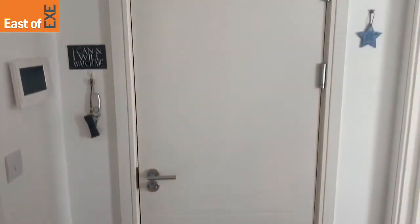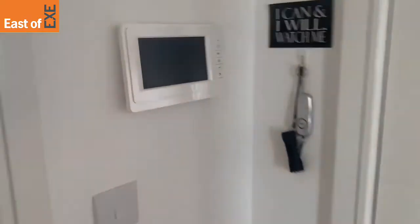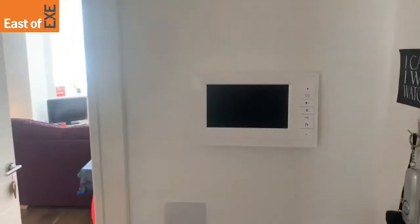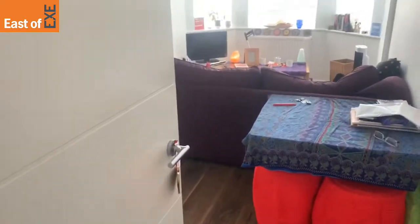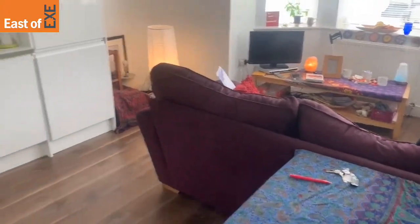As you enter into the property you come into an entrance lobby area. You'll see there is a video intercom to allow access from the front communal door. And then you come into the open-plan living and kitchen area.